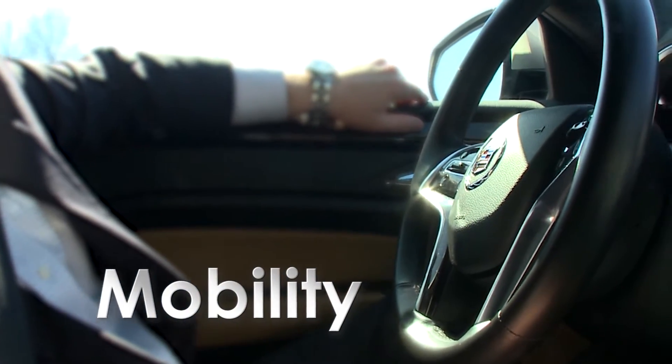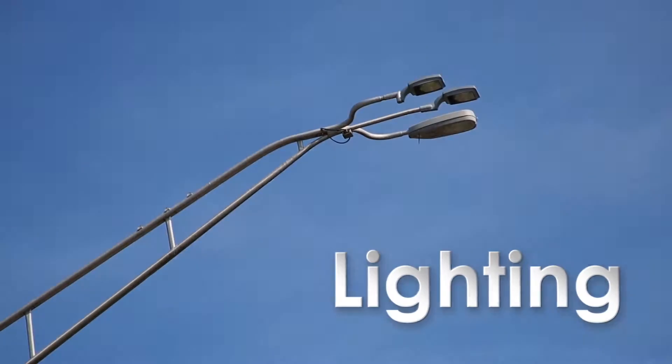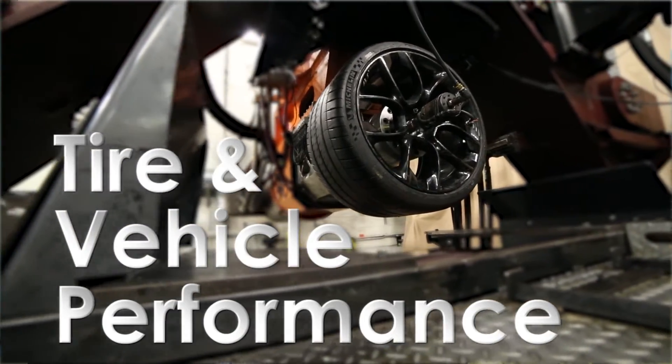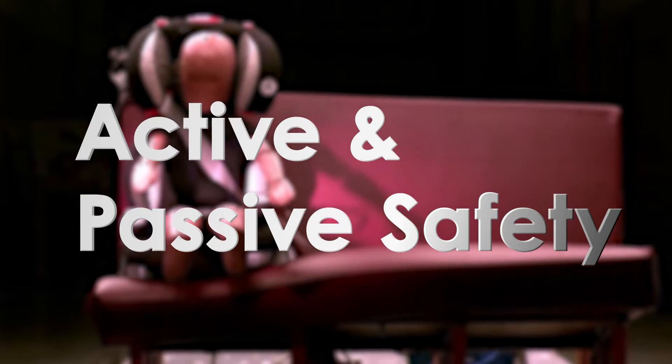Our researchers assess mobility, sustainability, lighting, vehicle systems, tire and vehicle performance, and active and passive safety across multiple users and vehicle types.